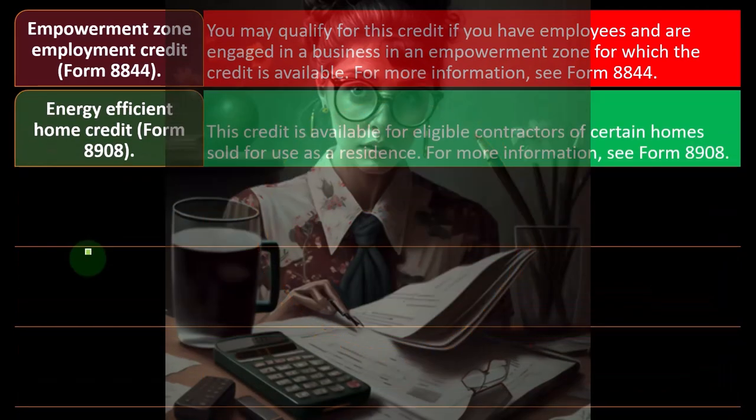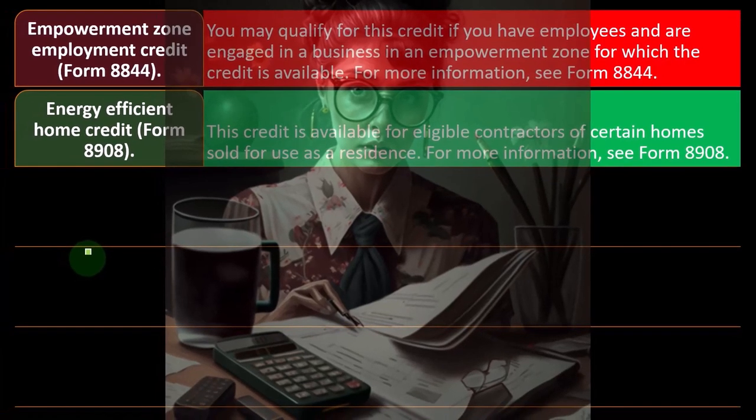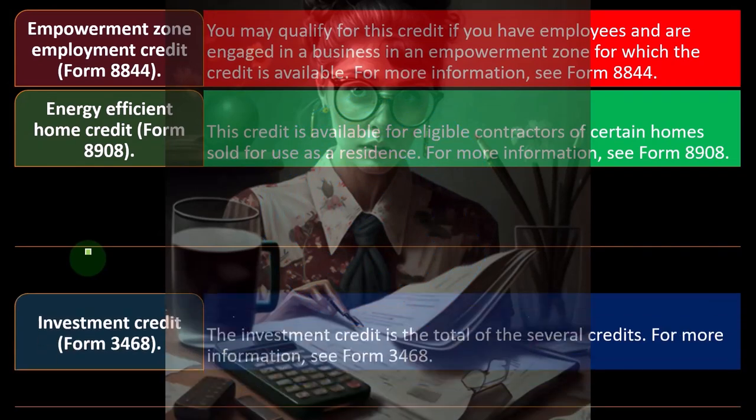You've got the Energy Efficient Home Credit on Form 8908. This credit is available for eligible contractors of certain homes sold for use as a residence. For more information, you can see Form 8908.